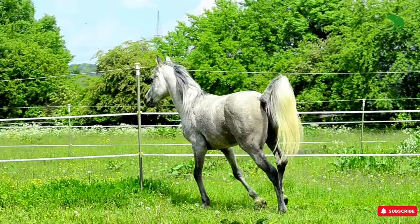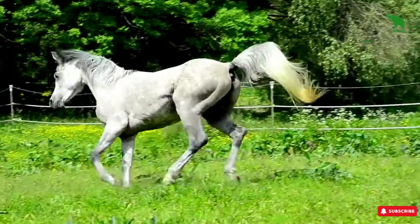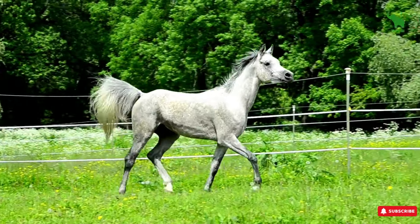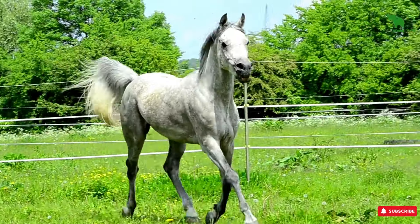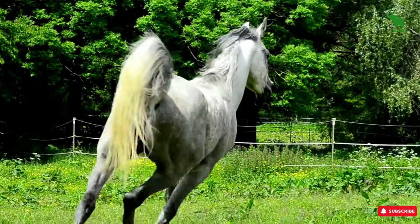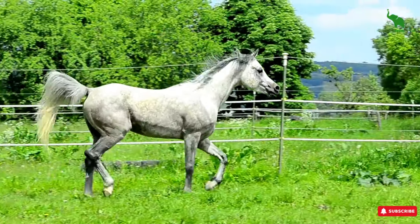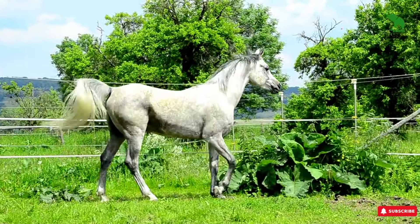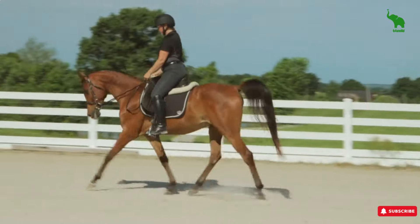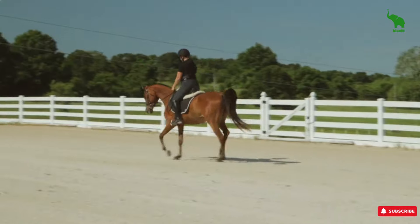Next on the list is the Arabian. These horses are legendary for their beauty and stamina, but here's the catch: they're also known for being super smart. And while that's a great quality, it can also mean they get bored easily and might develop some quirky habits if they're not mentally stimulated. They're also known for being a bit on the hot side, meaning they can be pretty sensitive and high-strung. Not exactly a beginner-friendly breed. So unless you've got the experience and time to invest, an Arabian might be more than you bargained for.